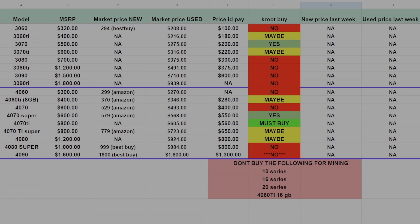The 4070 Super is a maybe. If you can get it around $500 to $550, I would get it. The only reason it's not a must buy is because the 4070 Ti is a little bit better and costs basically the same. The 4070 Ti Super and the 4080 are both maybes, depending on whether you can get them for around the Crude buy price.